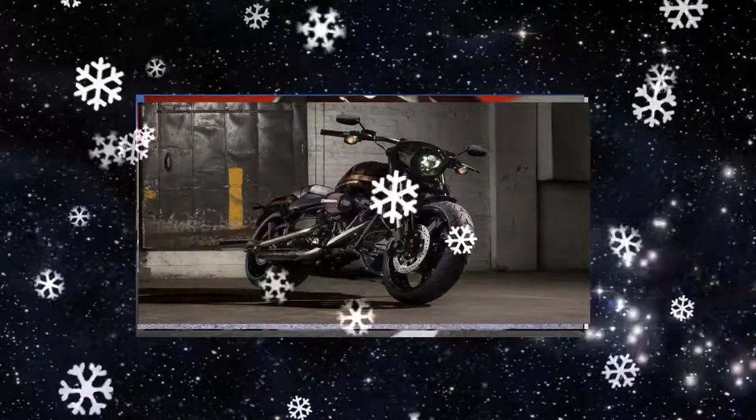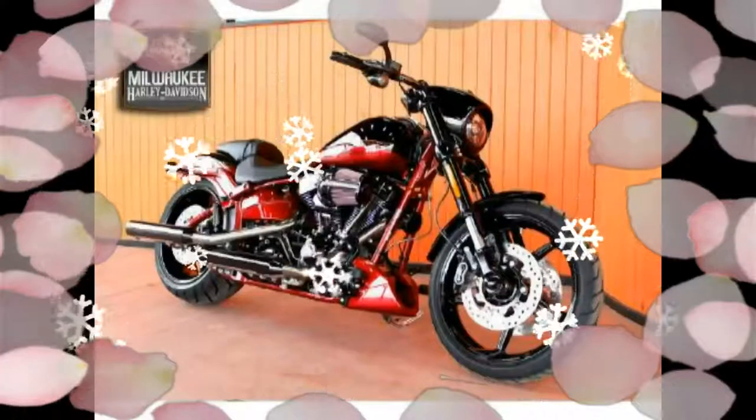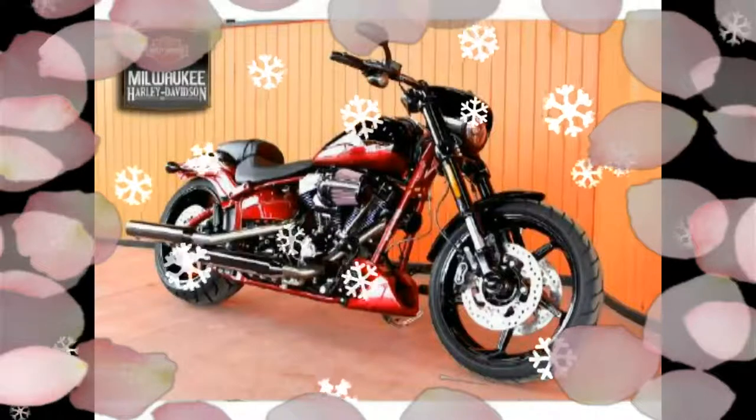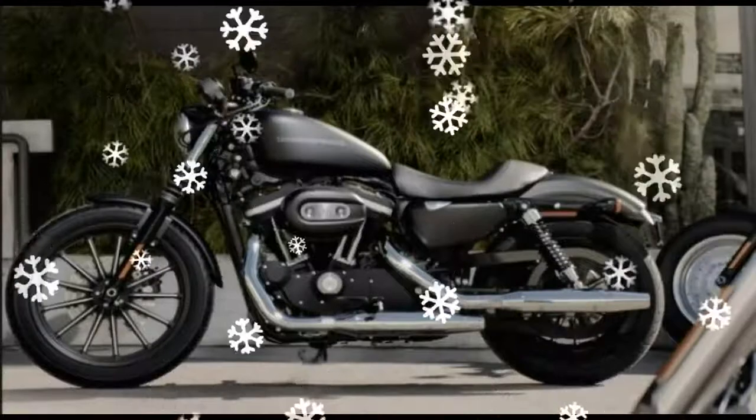Unfortunately, my favorite CVO of all time — although Harley changes its CVO line-up every year or two to keep the range exclusive — so the Road Glide Ultra could return in a couple of years with the new engine.